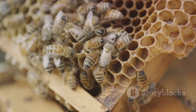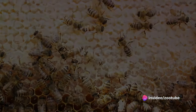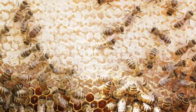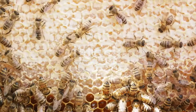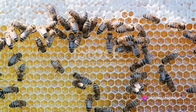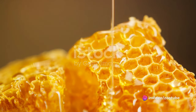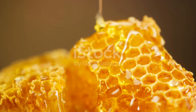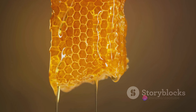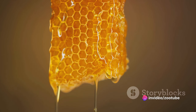With nectar collected, it's time for the bees to return to their hive, but this is just the beginning of the honey-making process. Back at the hive, the real magic begins. The nectar, meticulously gathered by our industrious bees, is about to undergo a remarkable transformation. The worker bees, those tireless soldiers of the colony, take center stage. Imagine a bee returning to the hive, its tiny body laden with nectar, regurgitating it into the waiting cells of the honeycomb — a process as delicate as it is vital. But the nectar at this stage is far from the sweet, sticky substance we know as honey.